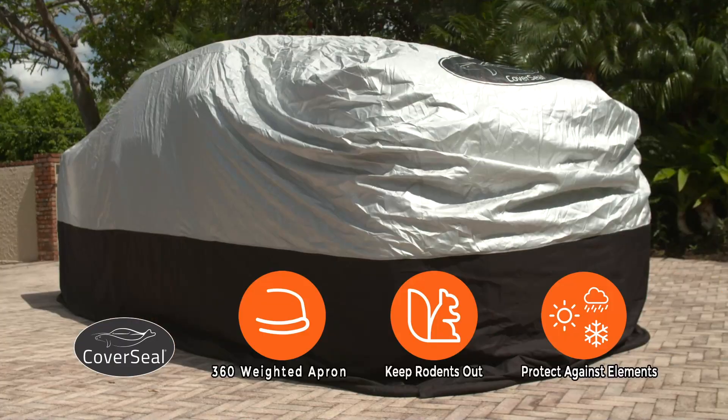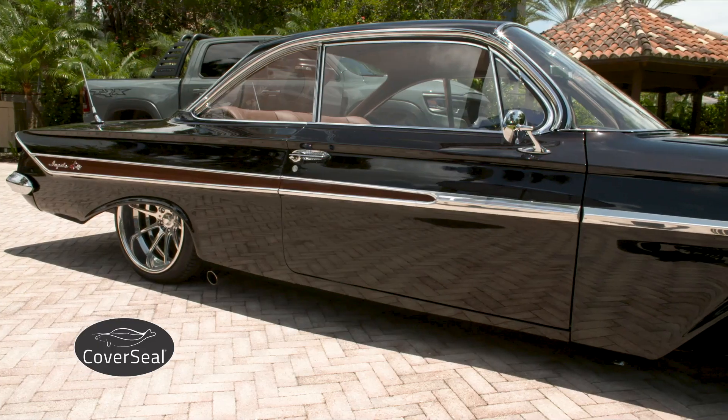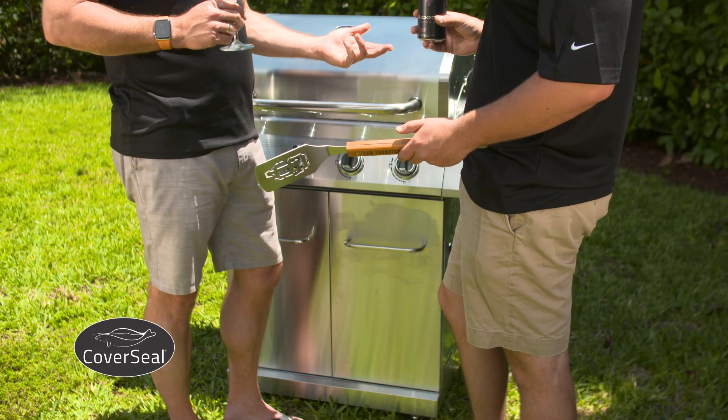CoverSeal offers superior protection for your vehicle, barbecue, and patio furniture. CoverSeal is the best solution to prevent costly damage to your outdoor investments, so you can enjoy them for years to come.